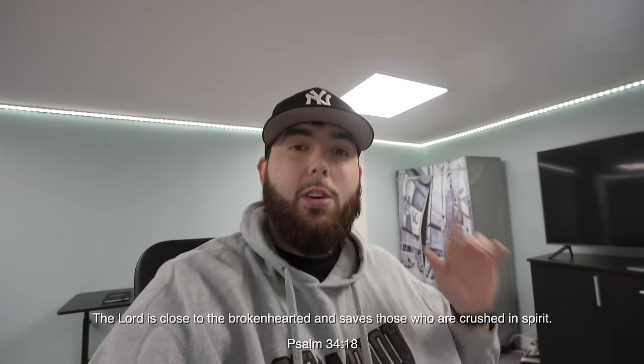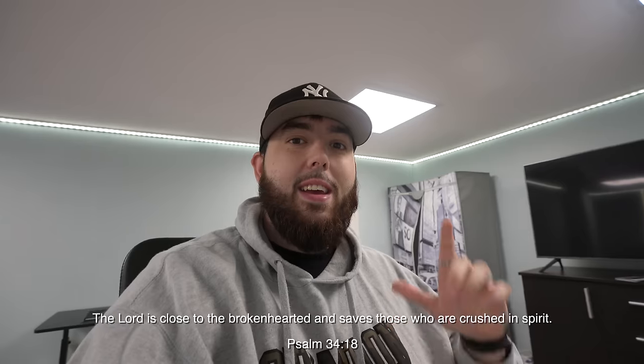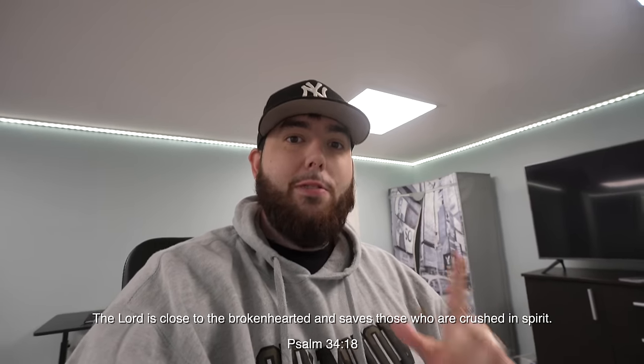Yo, what is up? Good morning. It is an amazing day today. Yesterday, we flew into France — well, I flew into France. I'm by myself right now.